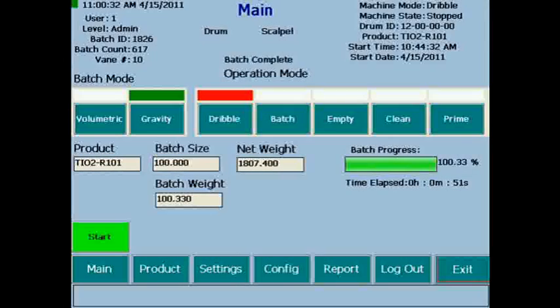For this demonstration, we are operating the unit in gravimetric gain-in-weight mode with a batch setpoint of 100 grams being discharged via the front discharge chute.